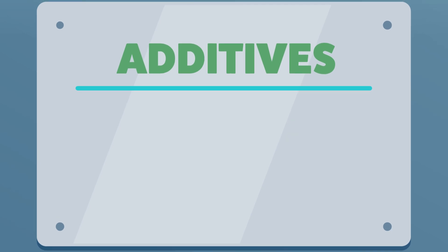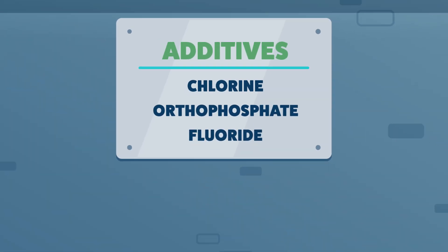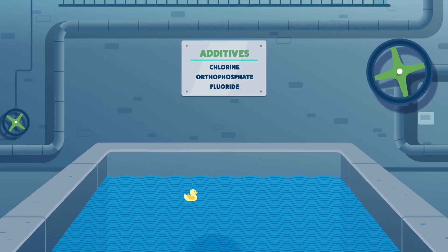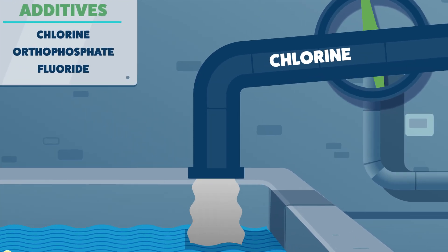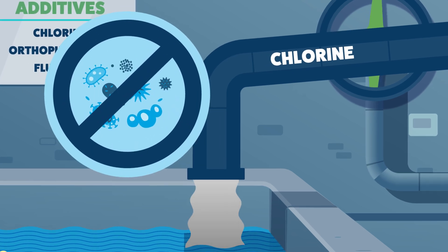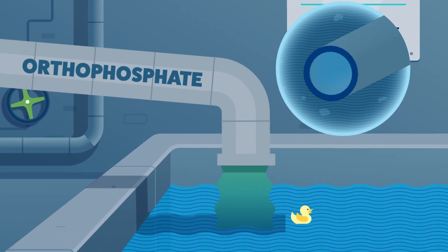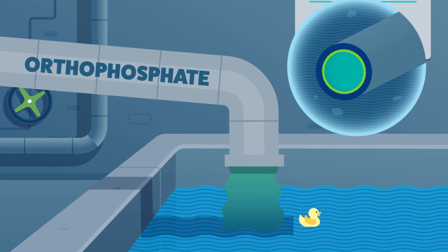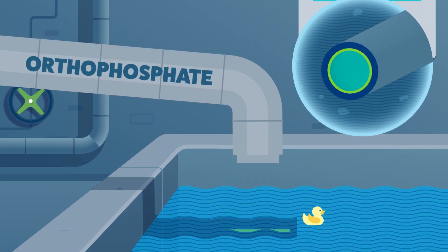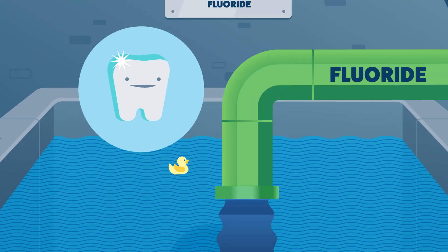We can drink the water at this point, but we're not done yet — we have to make sure the water is always disinfected no matter where it is throughout our member partners and communities. Three additional additives — chlorine, orthophosphate, and fluoride — are added to protect the water before it enters the plant's temporary holding tanks or reservoirs. Additional chlorine is added in the final step to protect the drinking water as it travels through the system. Orthophosphate acts as the water's bodyguard, forming a protective layer within the pipes to prevent metals such as lead, iron, and copper from dissolving into the water. And fluoride is used to prevent tooth decay.